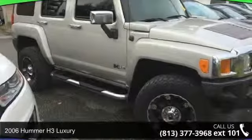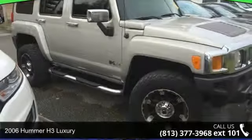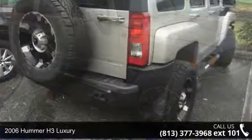Step into the 2006 Hummer H3 Luxury. This may be the set of wheels you've been looking for.